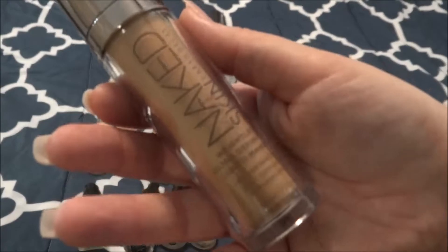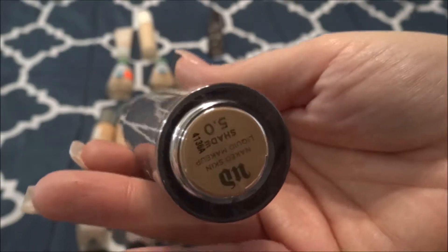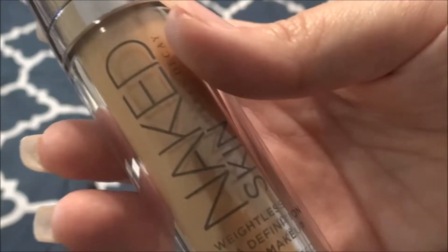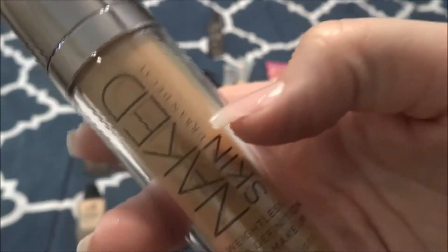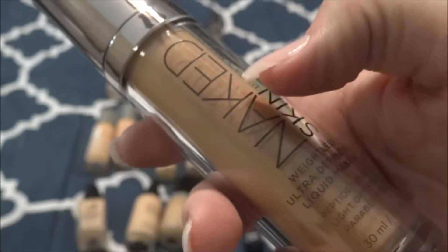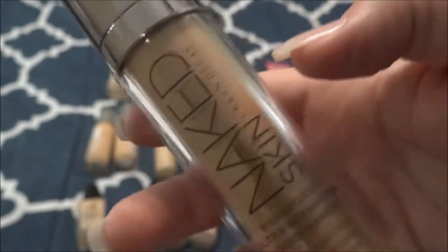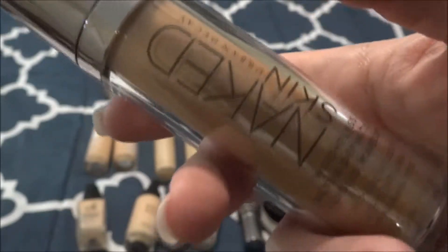This is another Urban Decay, but this is the Naked Skin Foundation in the shade 5.0. This was a shade gifted to me in gratis. You very rarely have a choice of what tones you get and sometimes you get tones that aren't your shade. So I use this when I do makeup on other people sometimes and as a mixer. This foundation is okay, but it's a little more light-medium coverage and I like more full, opaque coverage. It's about halfway used up right now.